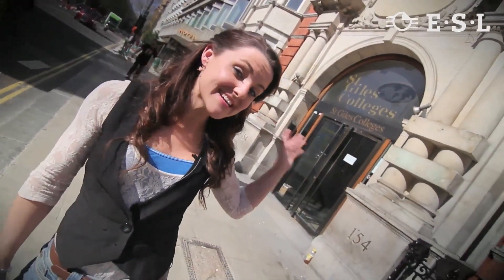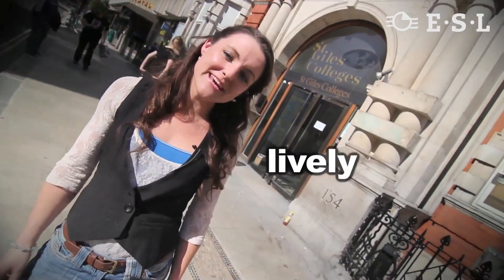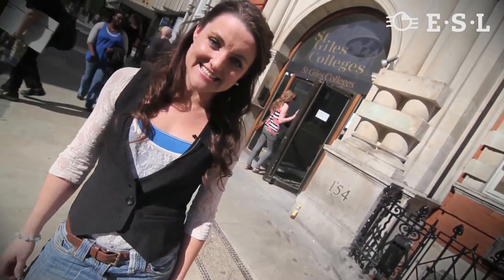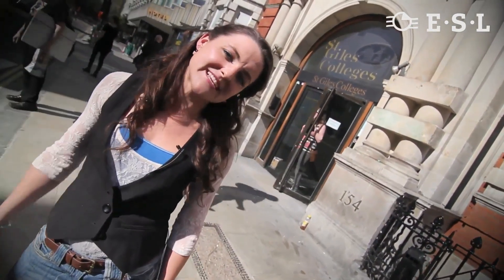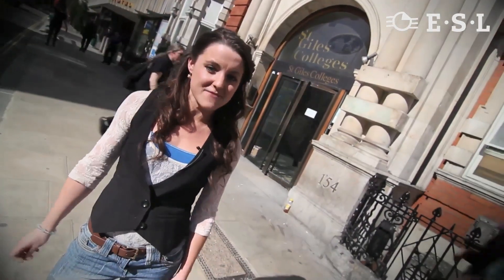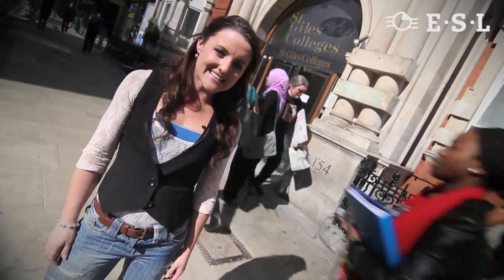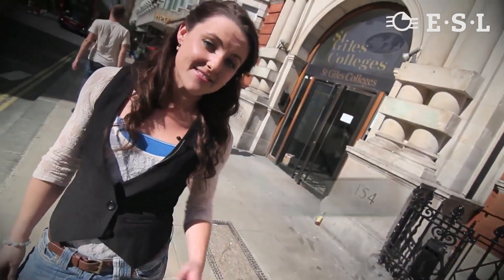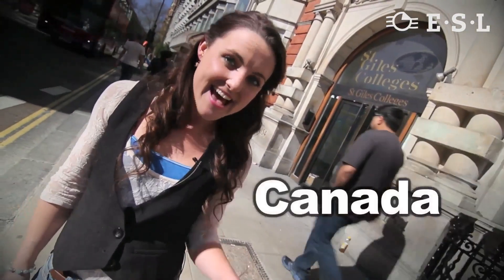Welcome to St Giles London Central. Inside this magnificent building is a lively and friendly learning school with a big mixture of different nationalities. Last year, St Giles celebrated 55 years of teaching excellence. Since being founded in 1955, St Giles has grown into an international organisation with seven year-round centres in the UK, USA, Canada and Brazil.